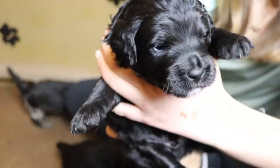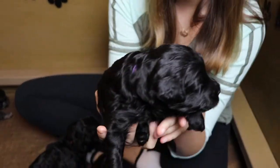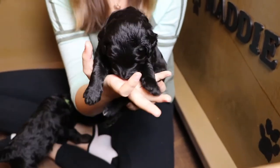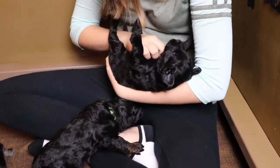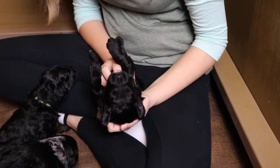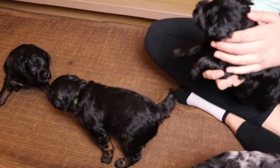Alright, let's see little Princeton. He's a sweetheart — look at him sleeping on his back. That's Princeton right there. Alright Awesome Doodle fans, we will see you when these puppies are four weeks old.